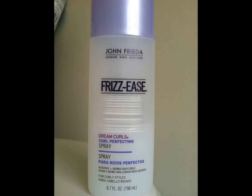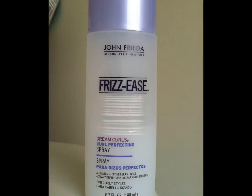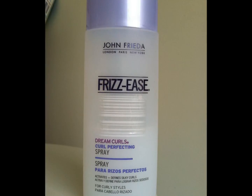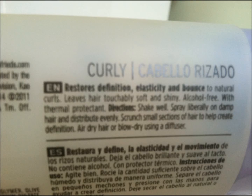Also in the John Frieda line is the Frizzy's Dream Curls Curl Perfecting Spray. If you have curly or wavy hair and you're just wanting a light hold without making your hair super crunchy like using a mousse would do, I would definitely recommend using this product. It has an amazing smell and it kind of lives up to what it's expected to do. So if you're looking for a light hold just to hold your curls in place or give you a slight wave without making your hair look crunchy or wet, I would definitely give this a try.